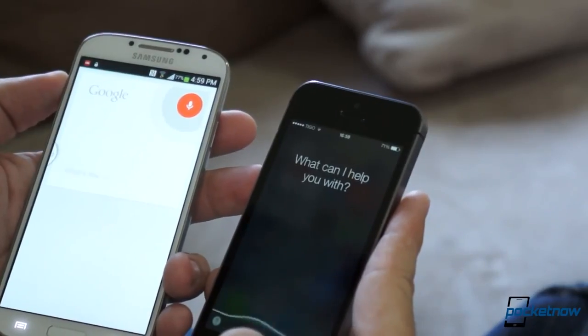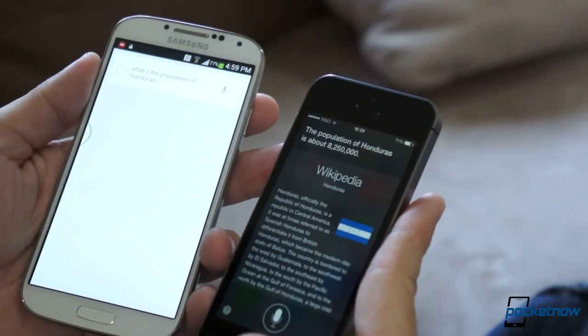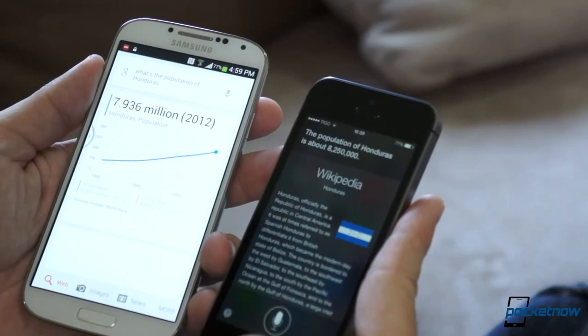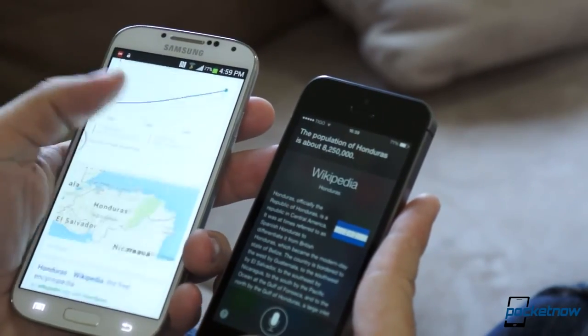Battery life on both these devices is quite similar — they'll get you through the day, and that's pretty much it. The only great thing about the Galaxy S4 is you get a replaceable power pack, as long as you buy one.